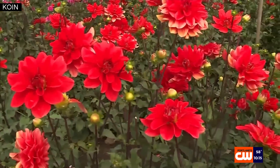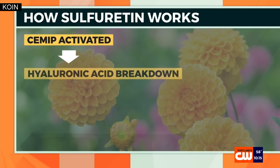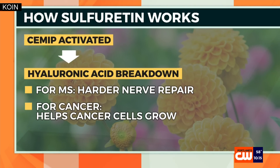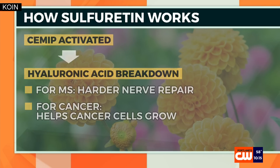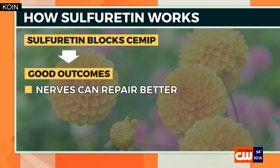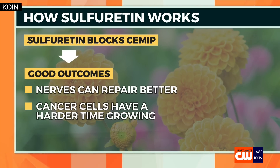So here's how it works. When inflammation triggers C-MIP production, it breaks down hyaluronic acid, making nerve repair harder in MS and helping cancer cells grow. But sulforitin — that key ingredient — blocks C-MIP, boosting nerve repair and making it tougher for cancer cells to thrive, offering new hope for treatment.